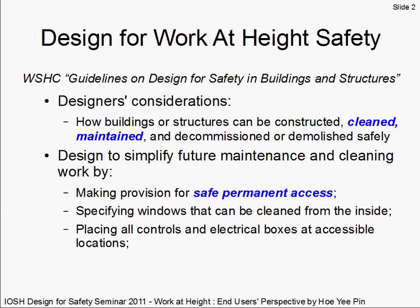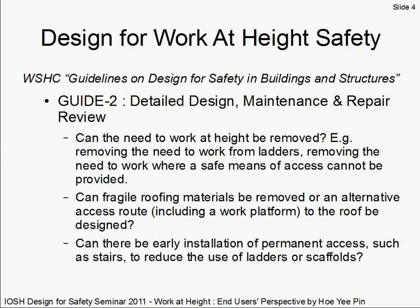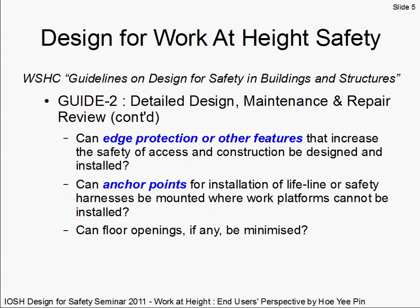Specifically, we'll look at designing safe permanent access to the roof, and safe temporary access to allow for painting and maintenance of facades. In the guide process outlined in the WSHC guidelines, the second phase of the design review studies the risks related to the maintenance and repair of the building. We will only look at some design considerations for edge protection and anchor points.